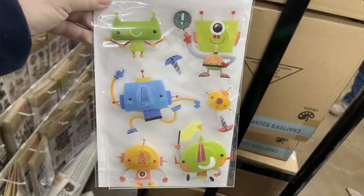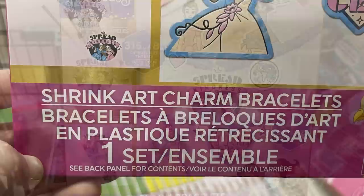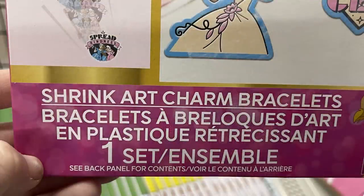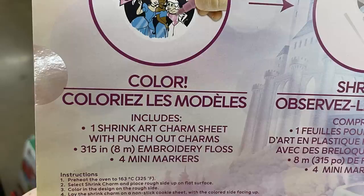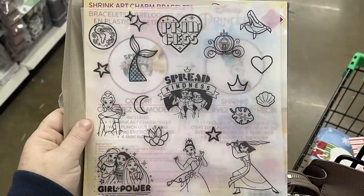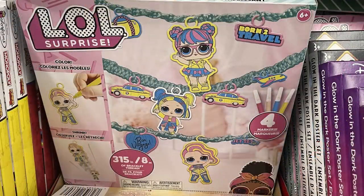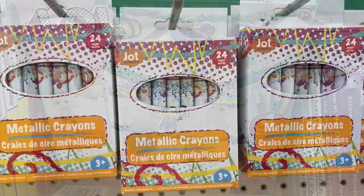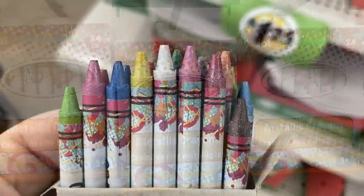They also had some new crafting packs — a shrinking dink style craft where you get one sheet of shrink art charms to make a bracelet, with markers and thread included. There's also an LOL Surprise charm bracelet pack, and some new metallic crayons by the Chop brand — you get 24 metallic crayons in that package.